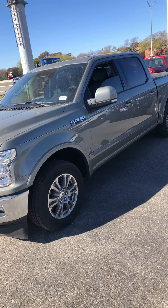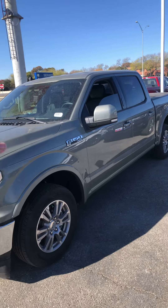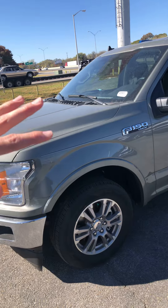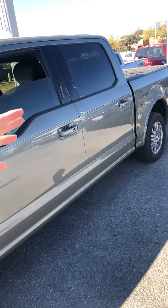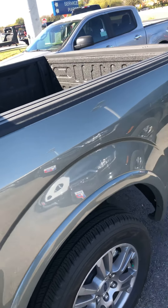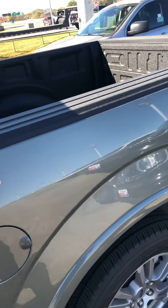This is the closest thing I'm going to have that's comparable in price and color. This one is silver, but it's listed as silver spruce, so it kind of has a green tint to it — but it's real pretty. You'll have to come down here and put your eyes on it in the sun, in person, to really appreciate the color.